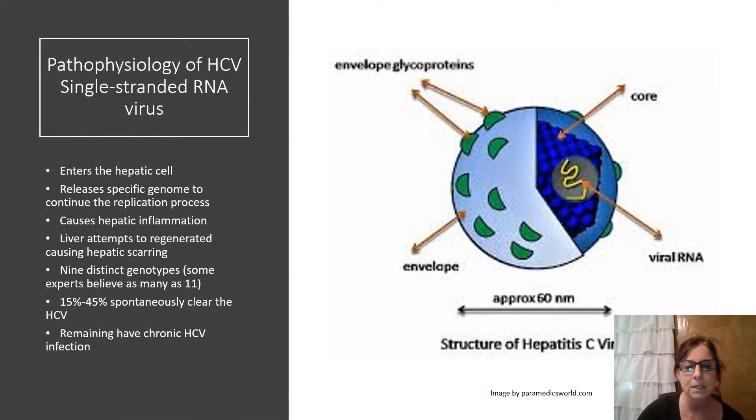The pathophysiology of hepatitis C. Hepatitis C virus is a single-stranded virus. It enters the hepatic cell and releases the specific genome, causing hepatic inflammation. As the liver attempts to regenerate from this continuous inflammation, instead of regenerating it causes scarring. As you can see in the picture, the envelope protects the outside of the cell, and on the inside is the viral RNA. As this structure pushes through the hepatocyte in the liver, the hepatic cells use the host's own body to help feed and replicate.